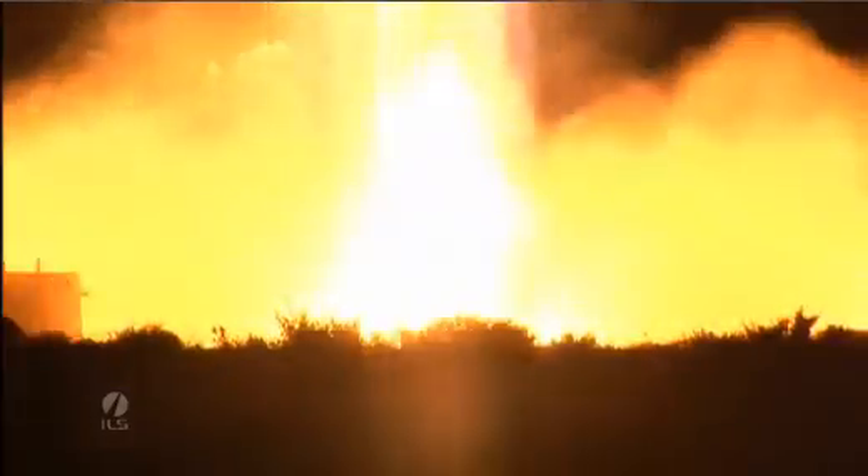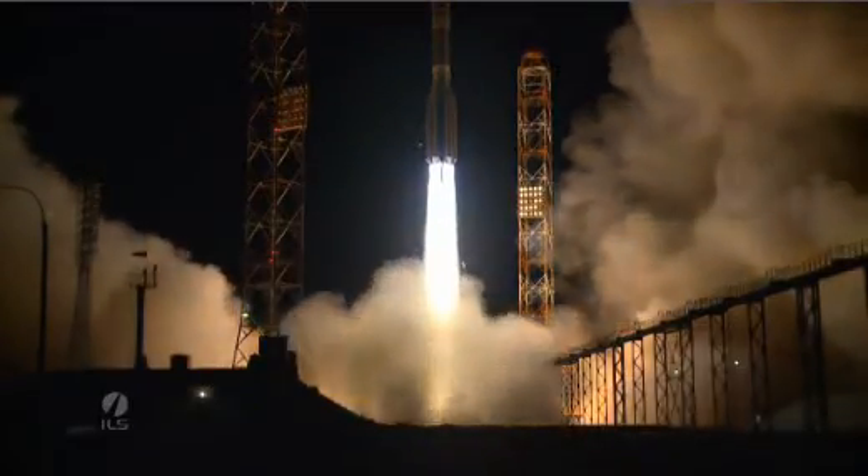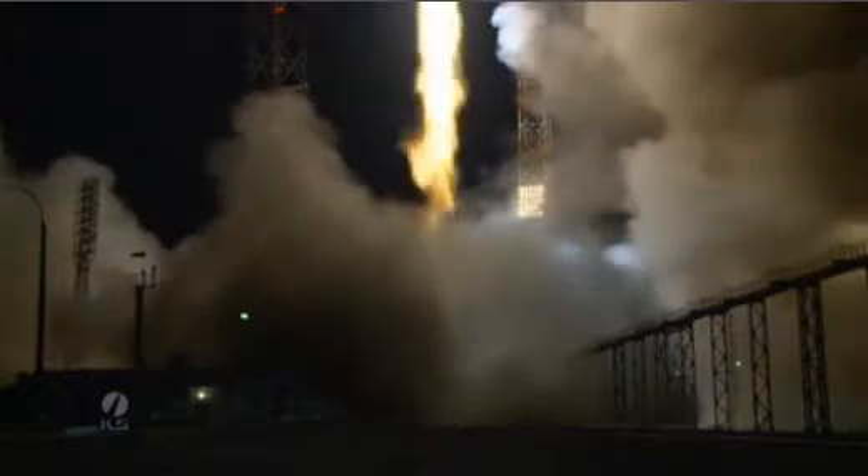As you can hear from that rumble, we have liftoff. Liftoff of an ILS Proton rocket from the Baikonur Cosmodrome in Kazakhstan with the Astra 2E satellite on board.